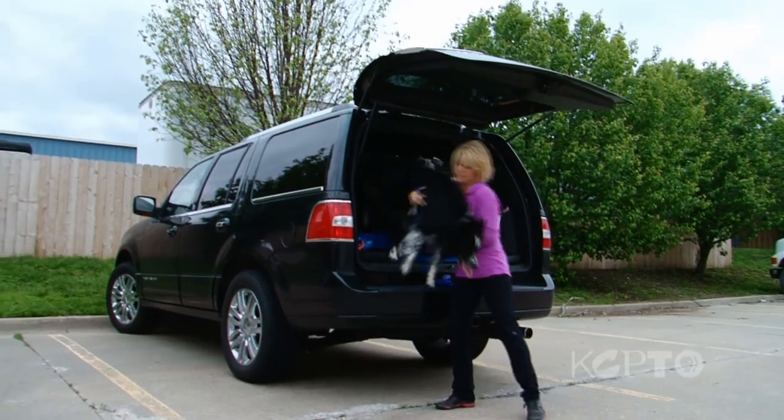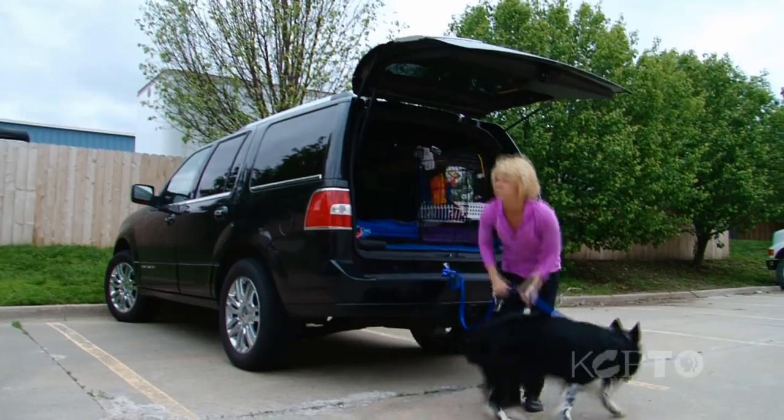Dr. Cook brought in the x-rays and showed them to me, and it was just horrific to me that I could have been running my dog while he was so injured. I thought we were just done — it's all over. And Dr. Cook said, 'I think I can fix that. I think we can get him back 100%.'